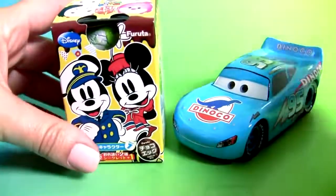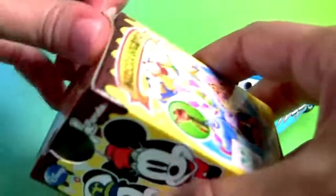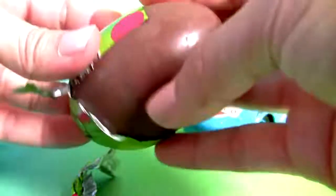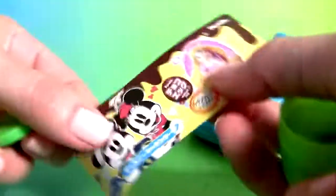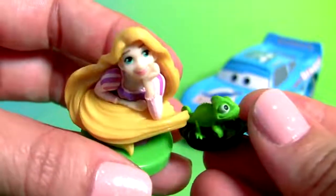Lightning McQueen and this Tsum Tsum Surprise. This is Rapunzel plus a flyer. Rapunzel, Frying Pan and Pascal.